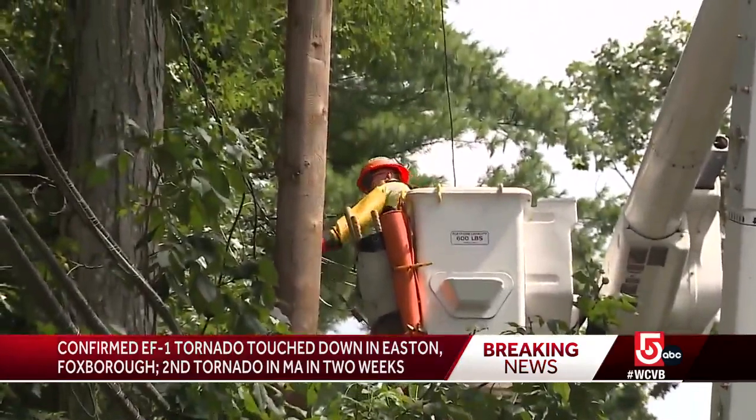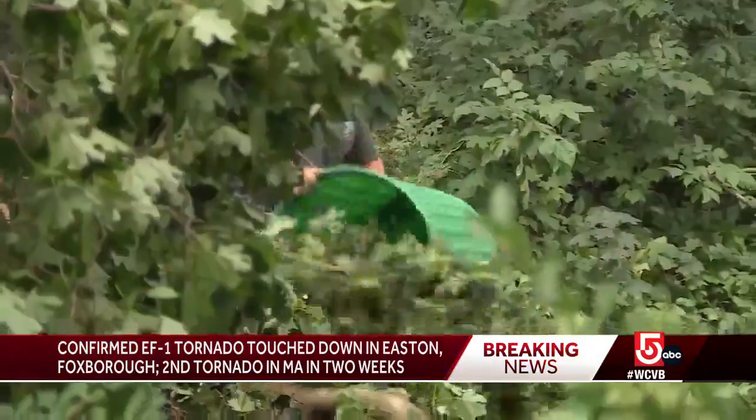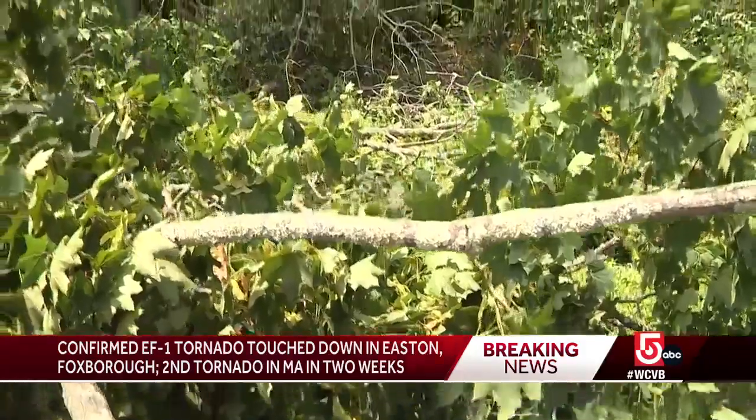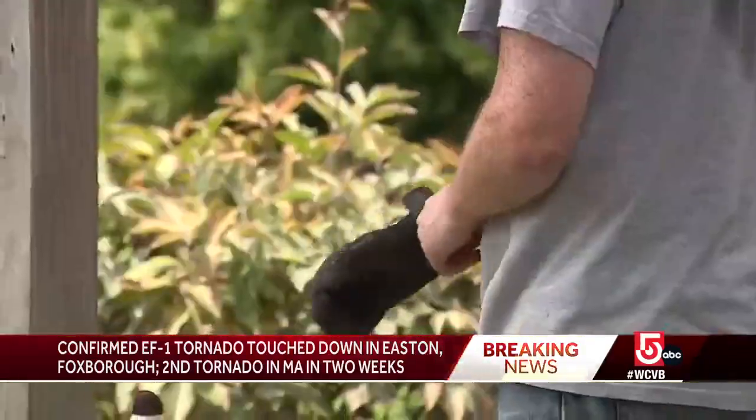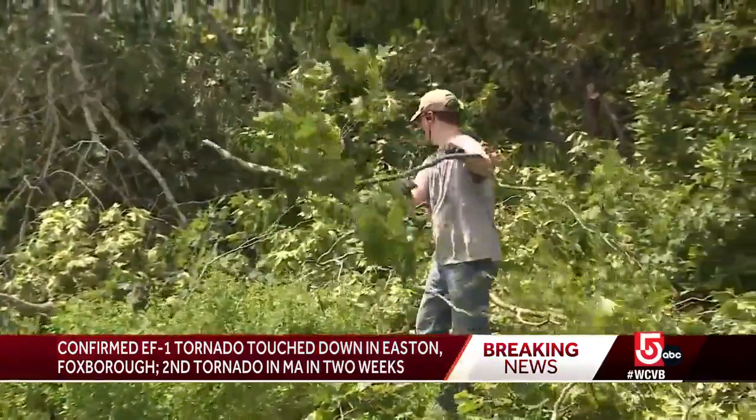Power crews were hoisted in the air repairing downed lines and replacing damaged poles. Tree limbs and leaves litter Jack Clifton's yard. As he cleans up the mess, he knows things could have been worse. 'Luckily it all missed us and we're just glad nobody got hurt. Nothing got damaged over here.'